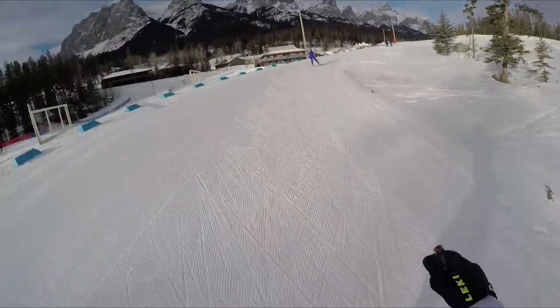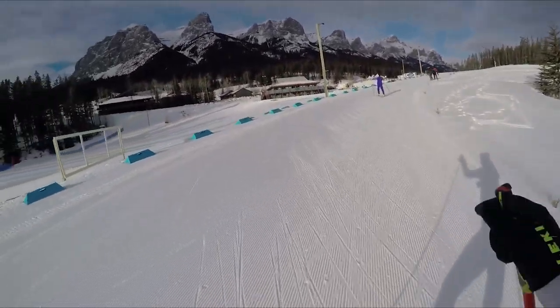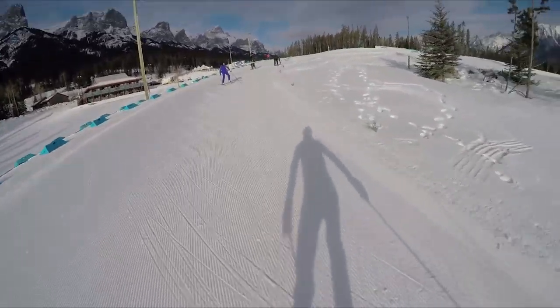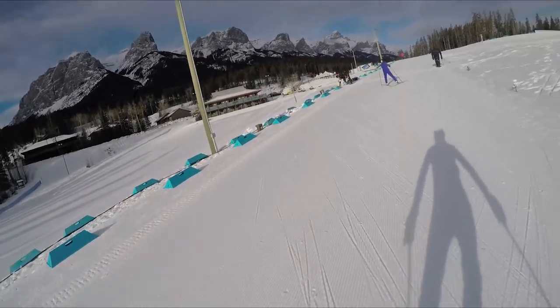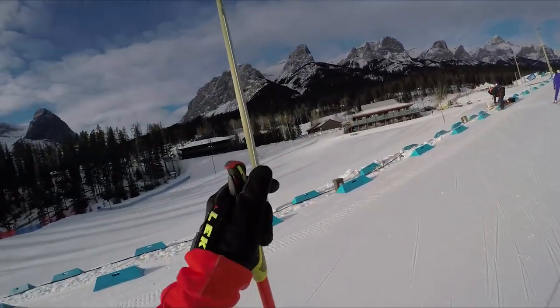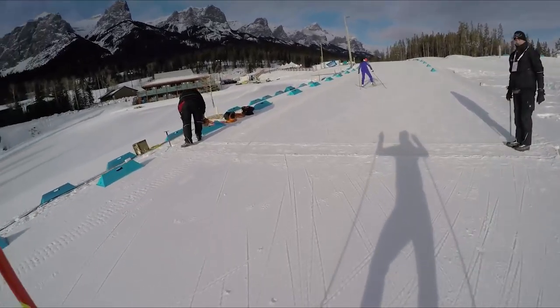Now we climb back up to the stadium. To my left is the wax hut area, but when it's not being used for that it's a toboggan hill that people come out and use. Mind the chainsaws!